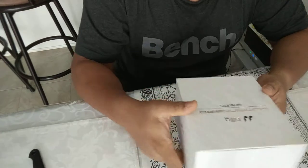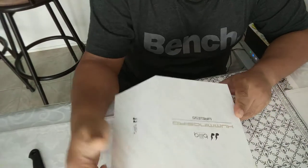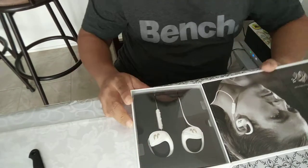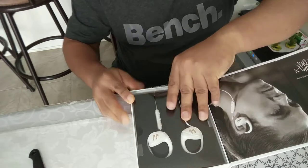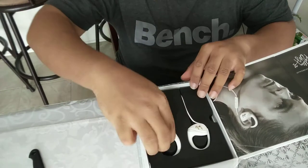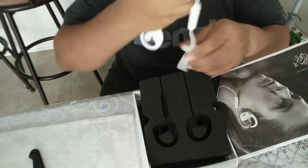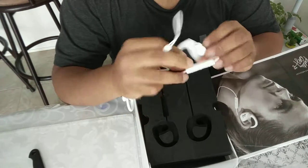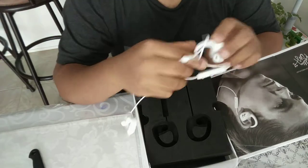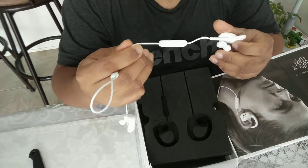Looking at the box, it's pretty well made — premium quality. When you open it, it looks like this. The headphone itself has very premium build quality, nothing cheaply made, and it's also very light. If you're putting it on your ears, you won't feel much weight.